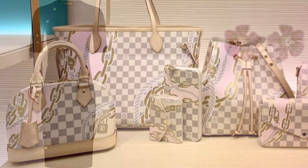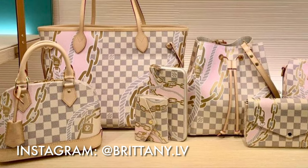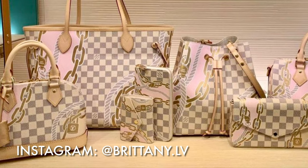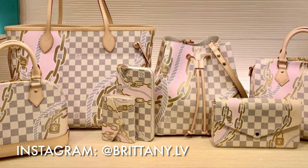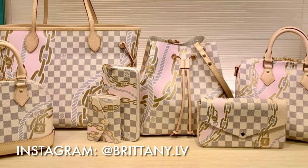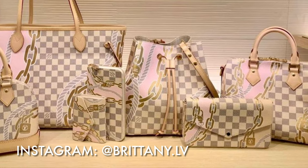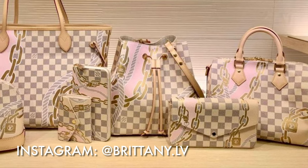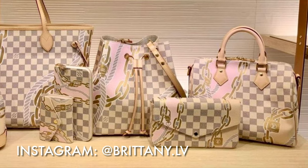If you enjoyed that styling segment, comment and let me know so I can include more styling ideas in future videos about new releases. Here's another look at this beautiful Nautical Collection from Louis Vuitton. If you enjoyed this video, don't forget to give it a thumbs up, and don't forget to come back every Wednesday and Friday for new videos. I'll see you in the next one — bye bye!